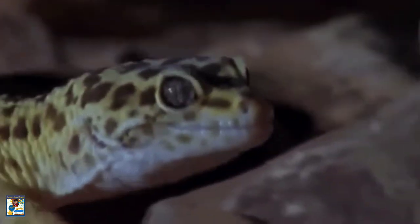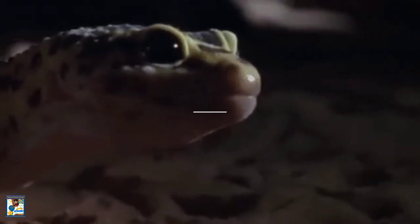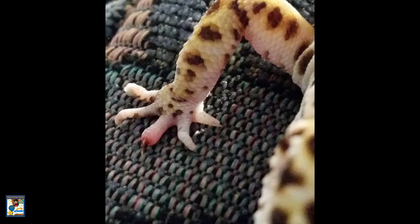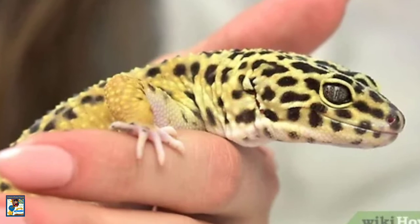Leopard geckos can see better than other gecko species — their vision is comparable to that of a cat. They have little claws instead of sticky pads like other types of geckos, and are rarely found off of the ground.